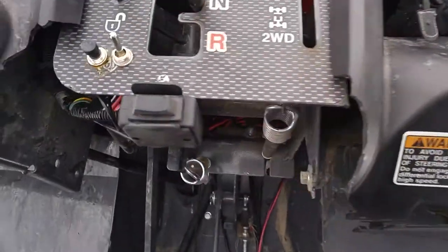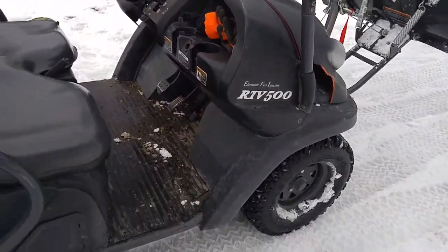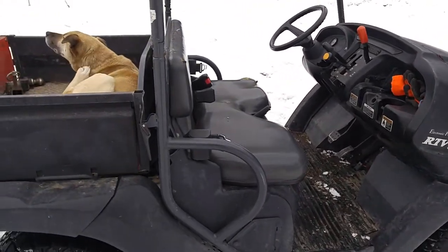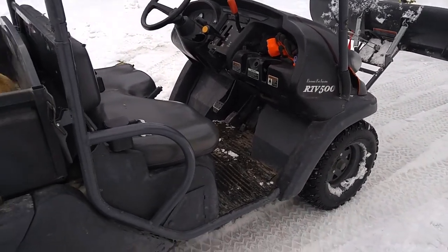We have our winch control right here. Pedals are simple — brake, forward, and release. This is a hydrostatic model, which means that when you take your foot off the gas it automatically comes to a stop. That's a really handy feature — it'll even hold you on a slope without using the e-brake, although that's highly recommended.